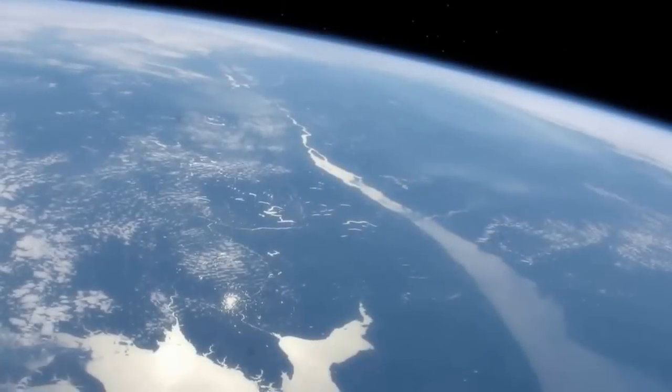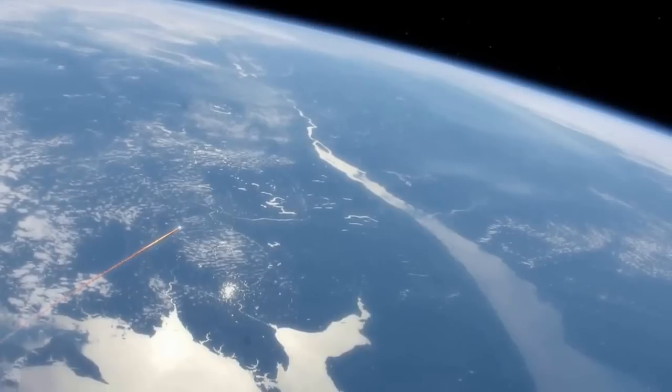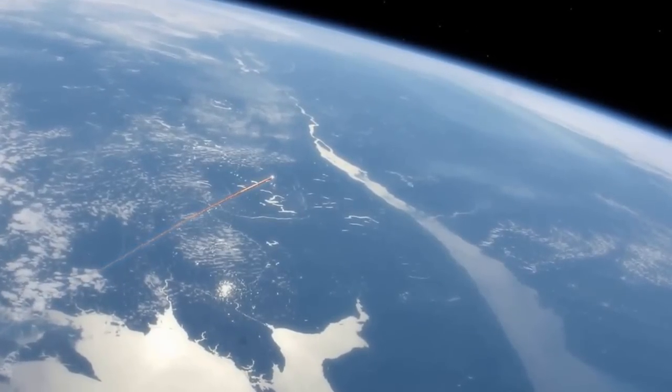The asteroid will be so small that even if it did approach the Earth, it would burn up in the atmosphere and disintegrate before it could reach the surface.